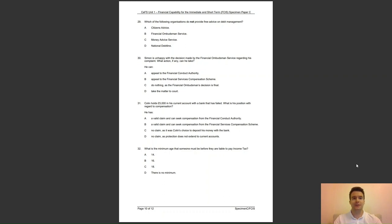Question 30: Simon is unhappy with a decision made by the Financial Ombudsman Service regarding his complaint. What action, if any, can he take? He can — A, appeal to the Financial Conduct Authority; B, appeal to the Financial Services Compensation Scheme; C, do nothing as the FOS decision is final; or D, take the matter to court? The answer to question 30 is D — the consumer can take the matter to court.